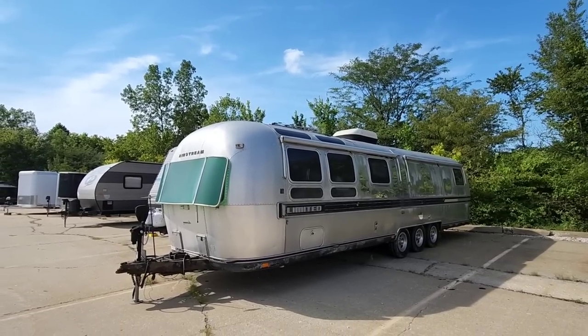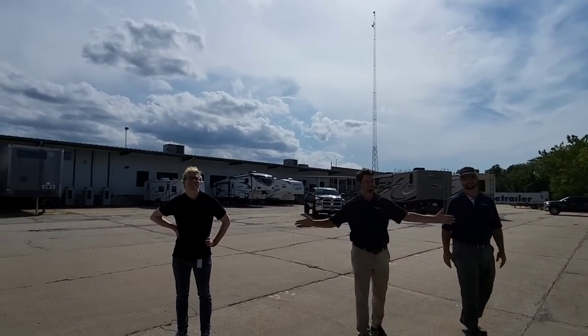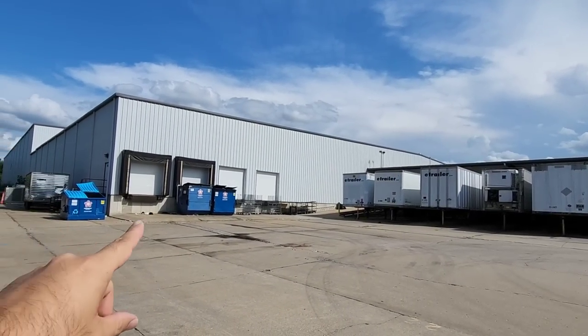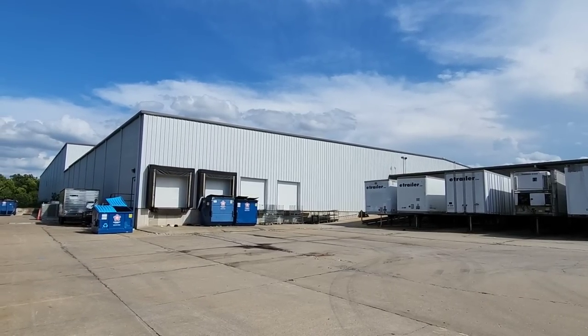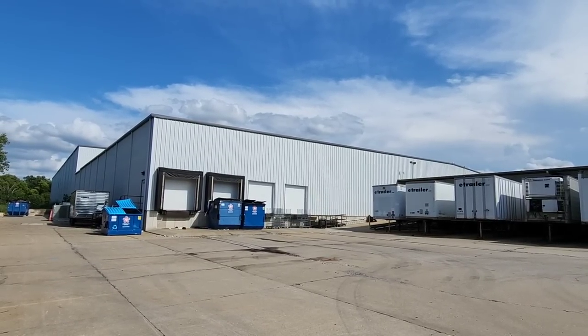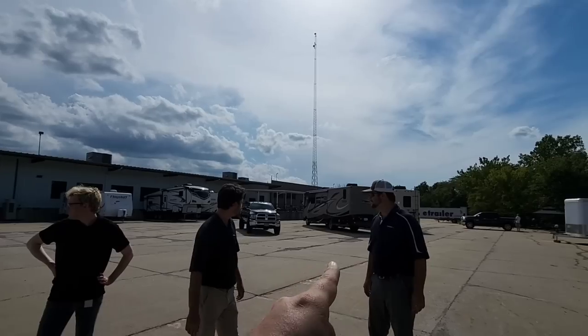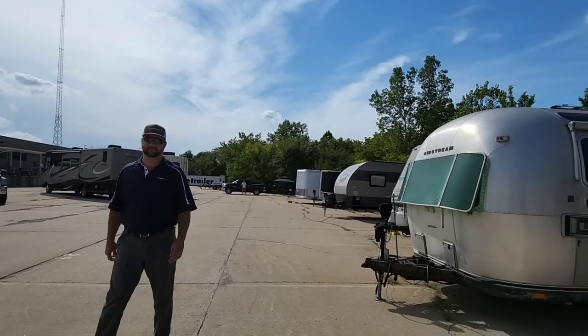What's going on guys, so I am out here at e-trailer's corporate headquarters location. I got some e-trailer folks here with me — everyone want to wave? This is their enormous facility — check that out. That's the kind of garage I want on the property to work on the RV. Got a bunch of tractor trailers over here, got some RVs here, got two motorhomes right here.